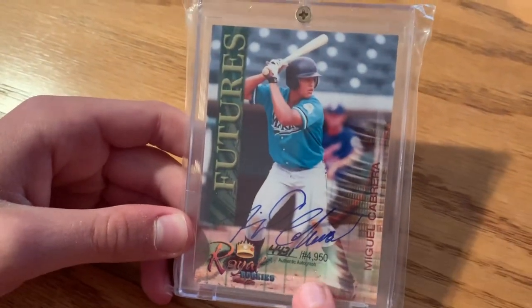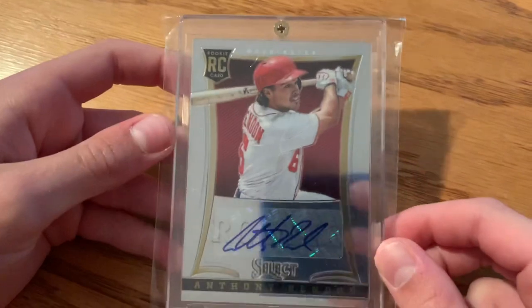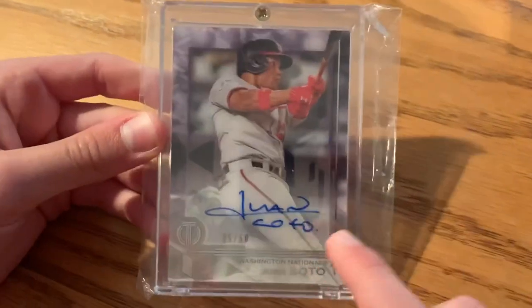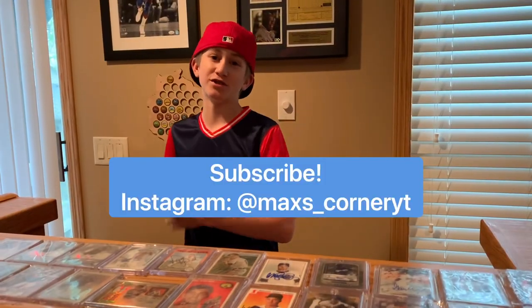Another Christian Yelich rookie card. Miguel Cabrera autograph out of 4,950. Then the last batch — Chris Paddack rookie card, that was for Christmas, same with this Anthony Rendon autographed rookie card. Gavin Lux autographed rookie card. Fernando Tatis Jr. autographed rated rookie — that's Optic, which is basically Panini's chrome. Juan Soto out of 50, really cool. Last but definitely not least, Ronald Acuña Jr. numbered three out of 50, autograph.